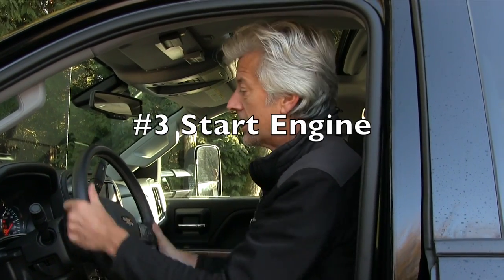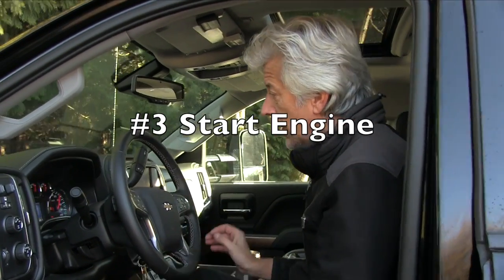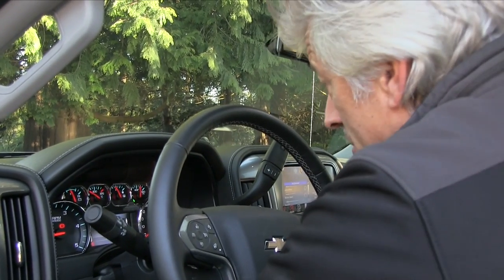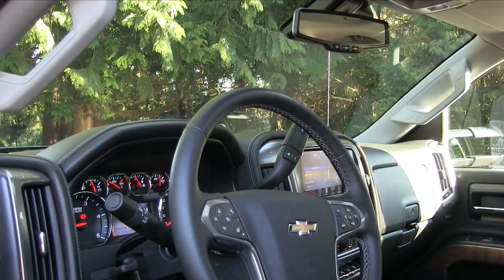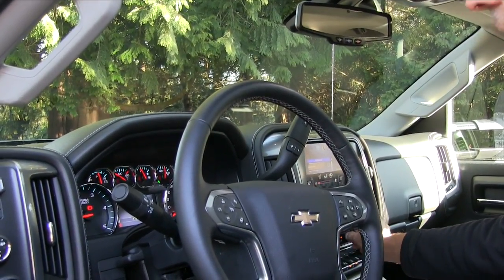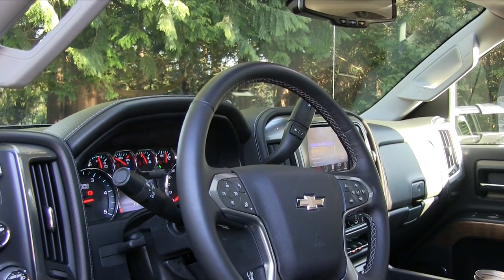Now we're going to start it up. We're going to check for play in the wheel — that's all fine. Looking at the gauges, all the gauges are working. Fuel — I've got plenty of fuel and it's charging. Checking for any warning lights — all fine. Turning the dash lights on to make sure they're all working light-wise — and they are.